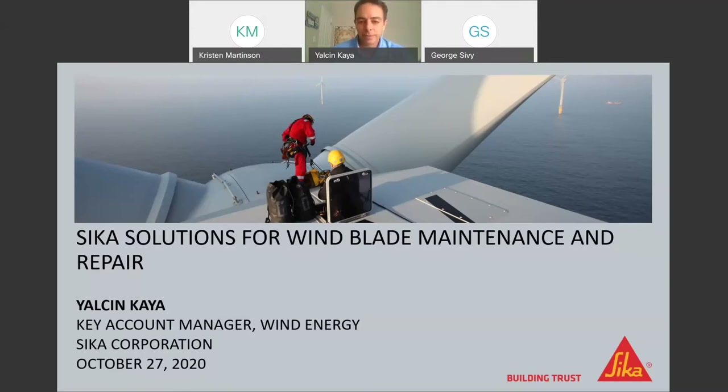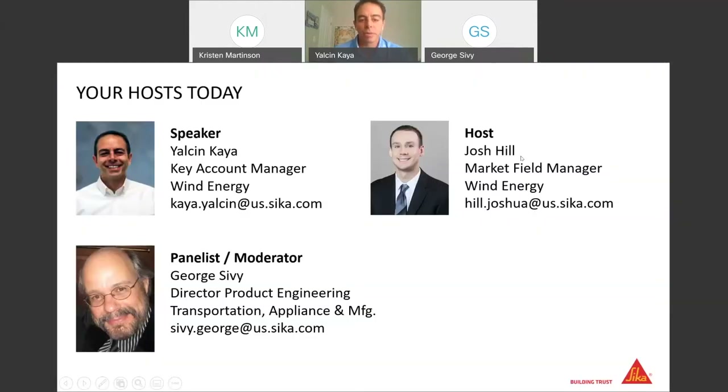Before we start, I would like to introduce our webinar team very shortly. Josh Hill is our market field engineer for the wind energy business and aftermarket businesses. He handles all kinds of marketing activities for these groups and is the person who actually organized this meeting today.